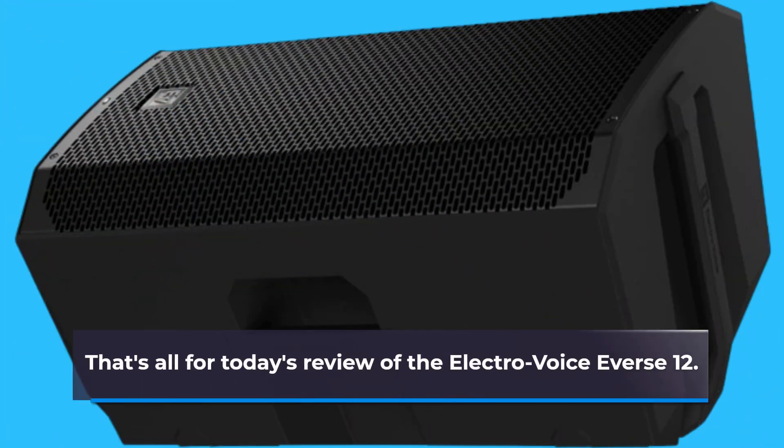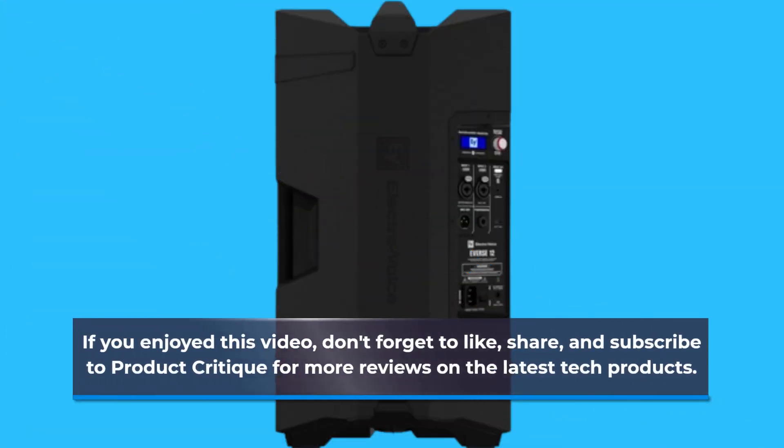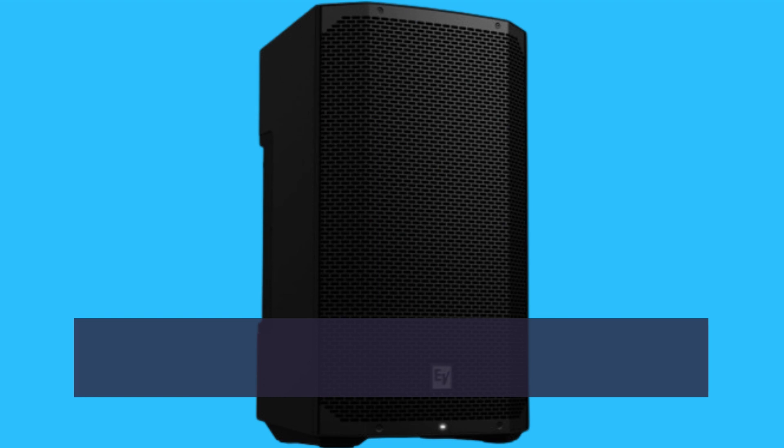That's all for today's review of the Electro-Voice Evers 12. If you enjoyed this video, don't forget to like, share, and subscribe to Product Critique for more reviews on the latest tech products. Thanks for watching.